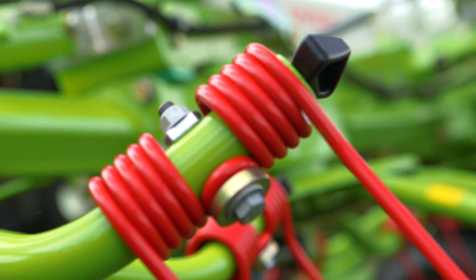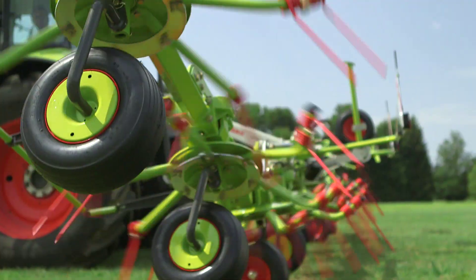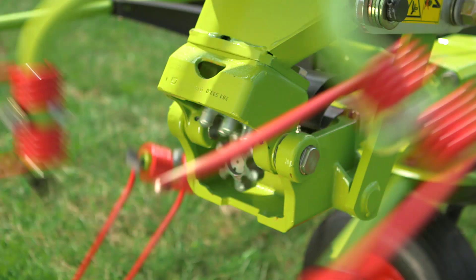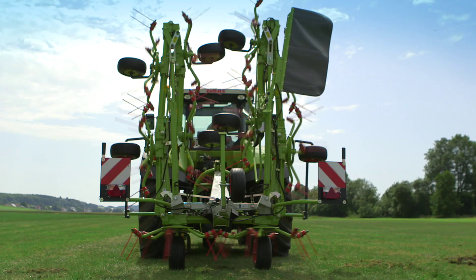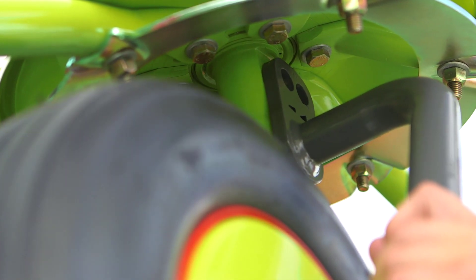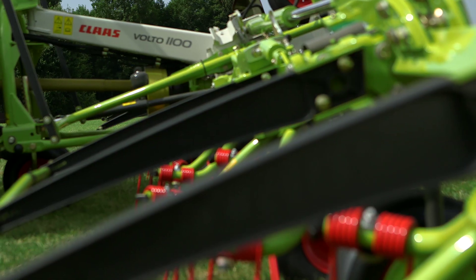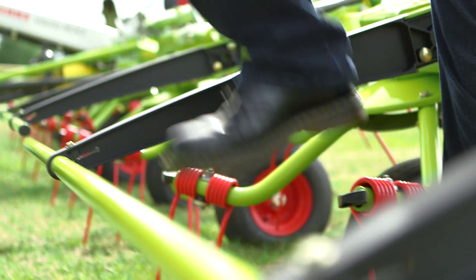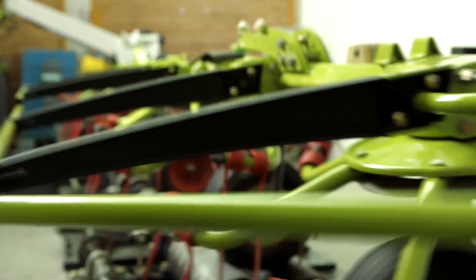The Volto 1100T is supplied with tried and tested class features: the hermetically sealed transmission, permalink for full power transfer in all positions, tool-free spreading angle adjustment, and the optional hydraulic edge tedding crop guard for clean field edges. The new protective frame brackets are made from glass fiber reinforced polyamide, which increases the service life of the protective frames.